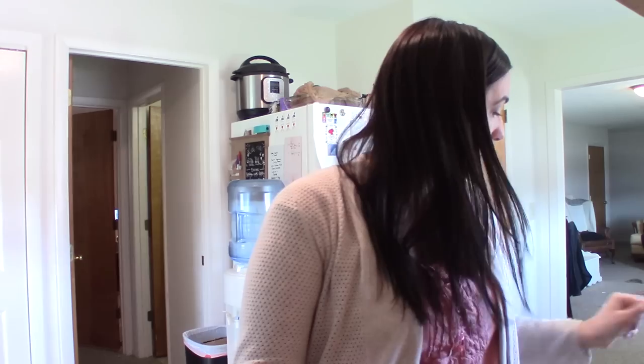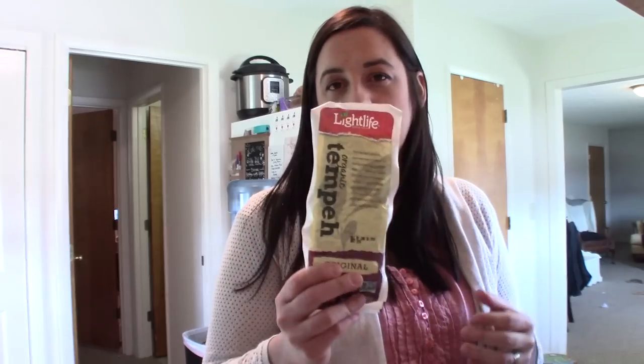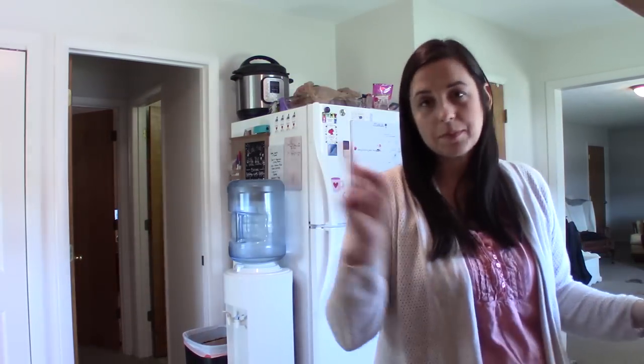I got some tempeh — I always like to have that on hand. I like to sauté it with some barbecue sauce and put it on a sandwich for lunches. My husband loves this stuff. I'm learning to love it again — if you cook it the right way it's great.